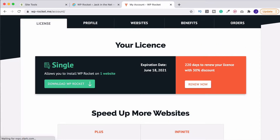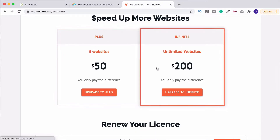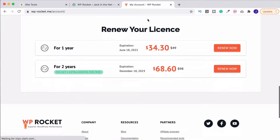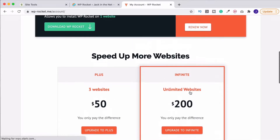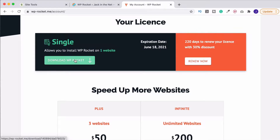Once you've been through checkout, you'll be redirected through to your accounts page and naturally you'll receive an email as well which you can follow to come through here. That'll show you your license details, when it's valid to and obviously the option to renew when you get closer. You can always upgrade at any time — you'll only pay the difference — and you also can renew your license down here and you do get a discount if you renew for a longer period, which is really cool.